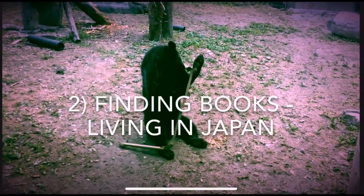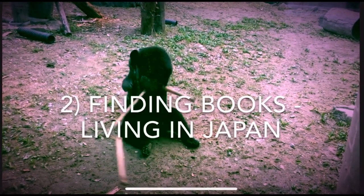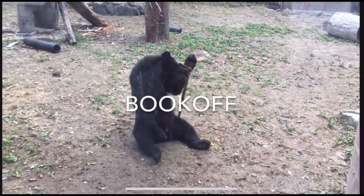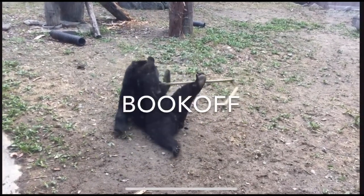So how do we find these books? If you live in Japan, it's actually incredibly easy. You find the nearest Book Off, go there with lots of money, spend lots of hours looking around, find wonderful things, buy them, and then you're happy.